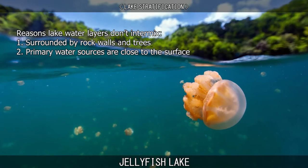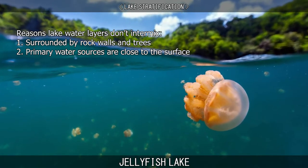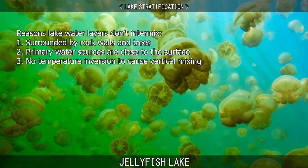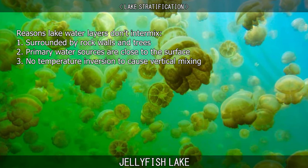Second, the primary water sources for the lake – rain, runoff, and tidal flows through tunnels – are all close to the surface. Third, the lake is in the tropics where seasonal temperature variation is small, and so the temperature inversion that can cause vertical mixing of lakes in temperate zones does not occur.